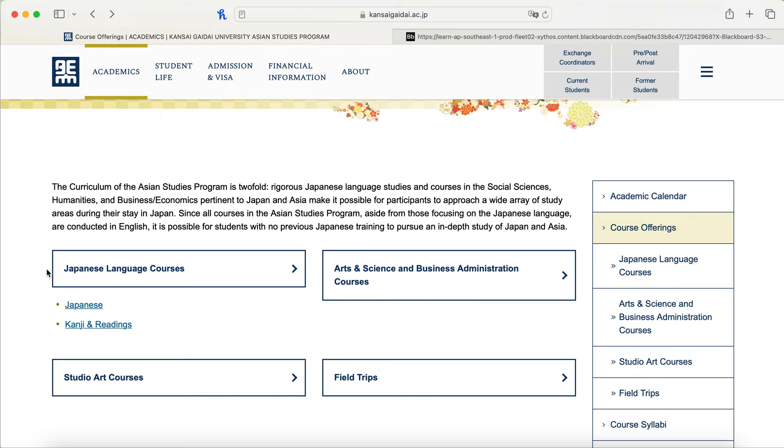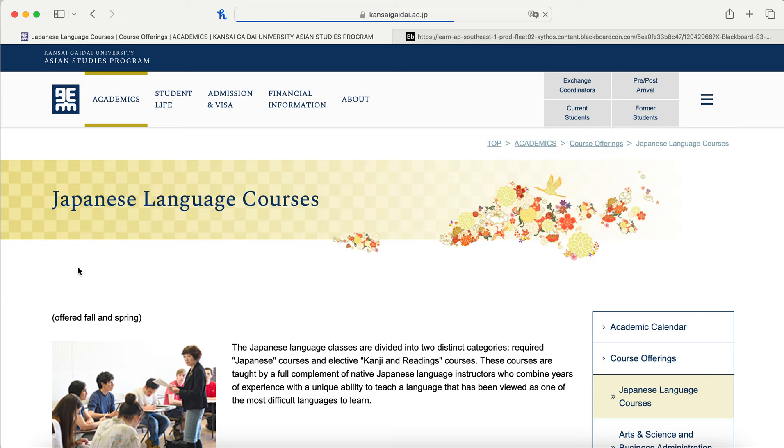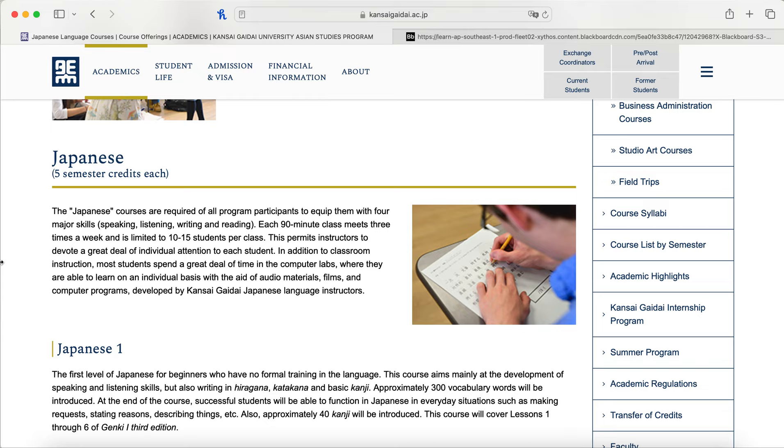There are two different types of Japanese language courses: the required Japanese courses and optional Kanji and readings courses. The Japanese courses are designed to really promote learning and provide individual attention with your teacher. Because of that, they're 90 minutes three times a week and limited to only 10 to 15 students per class — much smaller than most universities, so you can definitely get help from the teacher.